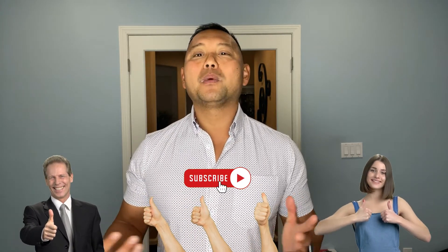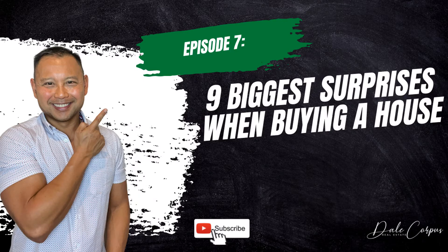If you found this helpful, do me a favor and give it a thumbs up and subscribe to my channel. You may also want to check out my past video on the 9 Biggest Surprises When Buying a Home — the link to that video is up on the top corner of the screen. I'm Dale Corpus from EXP Realty in San Ramon, and I help buyers and sellers throughout the Bay Area and Tri-Valley. I'll see you on my next video.